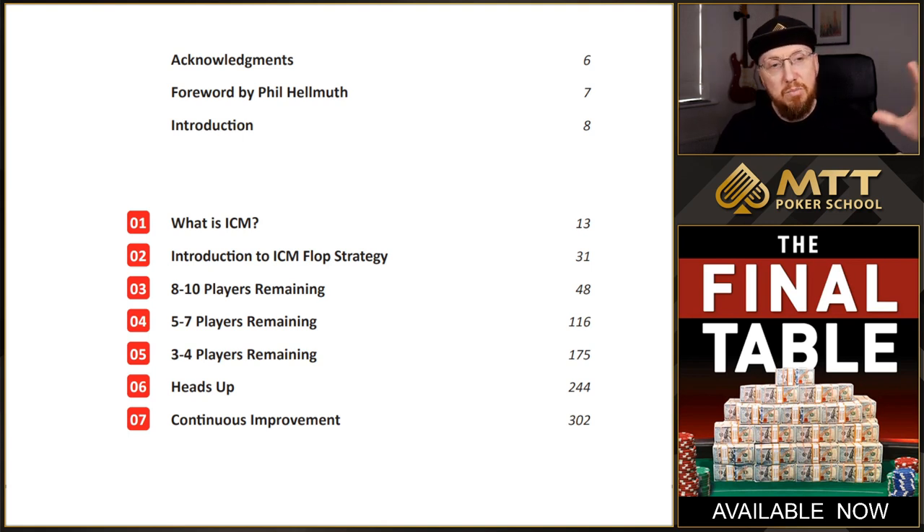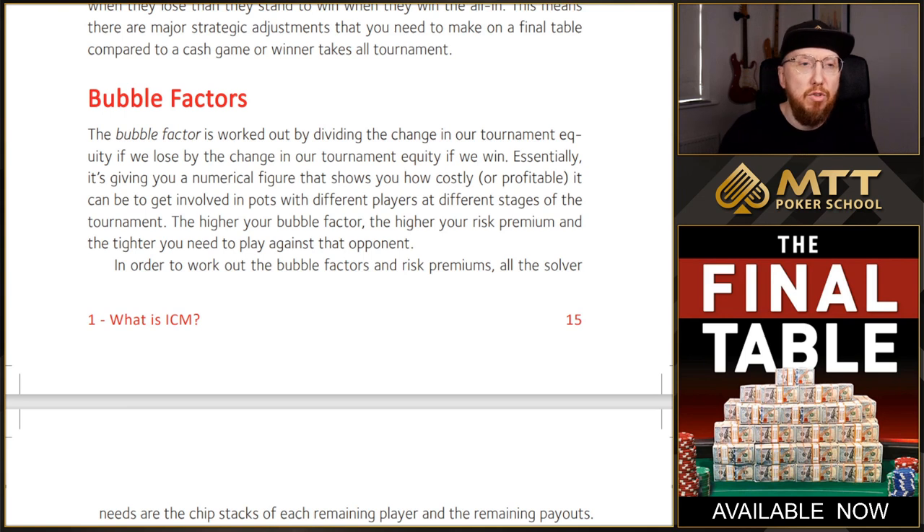You can see there are seven rough chapters. We talk about what is ICM, an introduction to ICM flop strategy, and then there are lots of hand examples. Over 100 hand examples split into eight to ten players remaining, five to seven players remaining, three to four players remaining, and heads up play. And then I've included a chapter right at the end on how to make continuous improvement, so you know how to study the complexities of final table strategy. A really common theme throughout this book is understanding bubble factors and risk premiums and what kind of effect that has on our strategy.